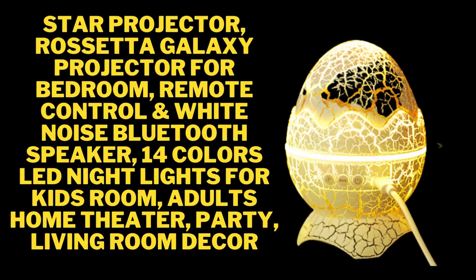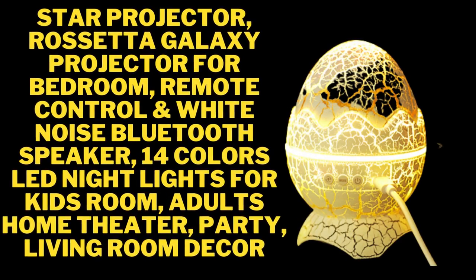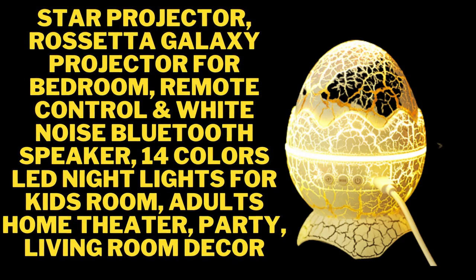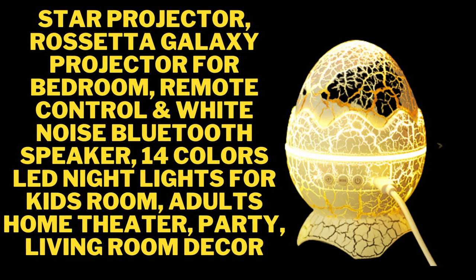Star Projector, Rosetta Galaxy Projector for Bedroom, Remote Control, and White Noise Bluetooth Speaker, 14 Colors LED Night Lights for Kids Room, Adults Home Theater, Party, Living Room Decor.